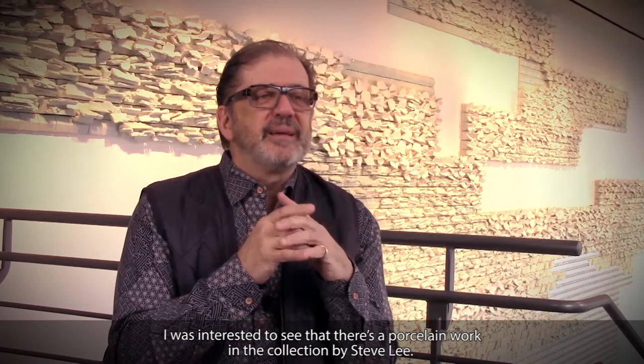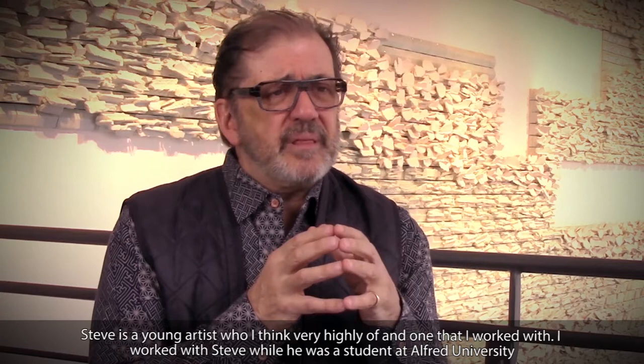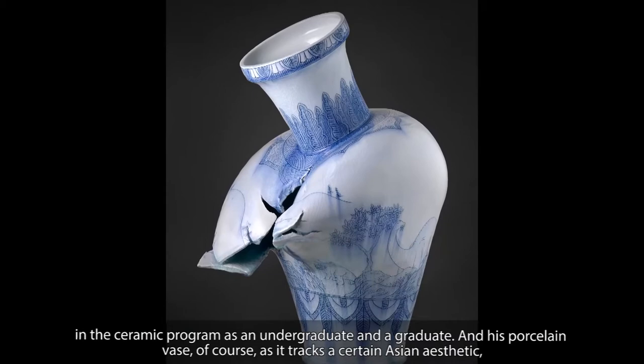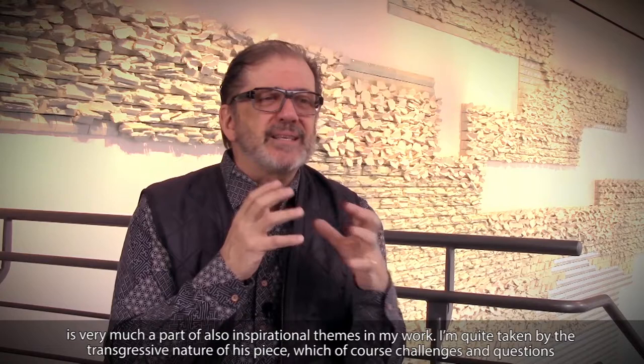I was interested to see that there's a porcelain work in the collection by Steve Lee. Steve is a young artist who I think very highly of and one that I worked with. I worked with Steve while he was a student at Alford University in the Ceramic Program as an undergraduate and a graduate. His porcelain vase, as it tracks a certain Asian aesthetic, is very much a part of also inspirational themes in my work.